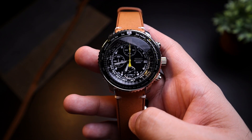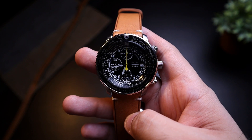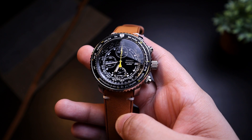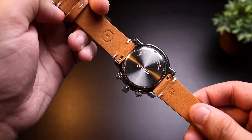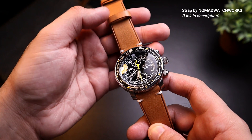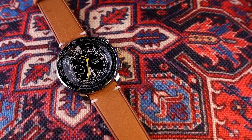The lug width is an odd 21mm, which is not a favorite size for most watch collectors because you don't have as many strap options as you would with even widths like 20 or 18mm. But the good news is you can still wear a 20mm strap — like the one I've put on my Flight Master, which is by Nomad Watchworks. I'll link that video in the description. Even with the 20mm strap, the spring bar is barely visible, so you don't have to worry about it looking odd.